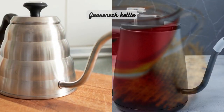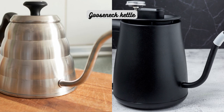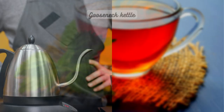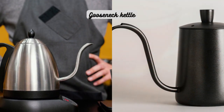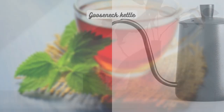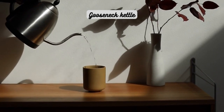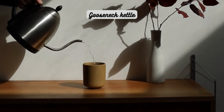Next, we have the gooseneck kettle, which is favored by those who prioritize precision pouring, especially for methods like pour-over brewing or tea ceremonies. The unique gooseneck spout design allows for better control over the water flow, ensuring a steady and accurate pour. This feature is particularly important when brewing delicate teas that require precise water distribution for optimal flavor extraction. If you enjoy the art of pouring and want to elevate your tea brewing experience, a gooseneck kettle may be the perfect choice.